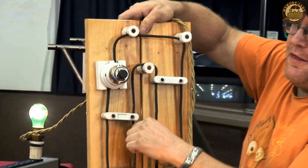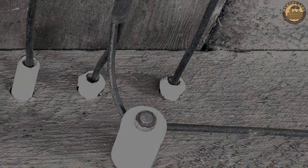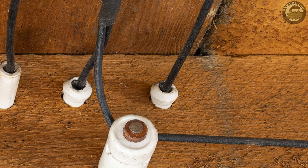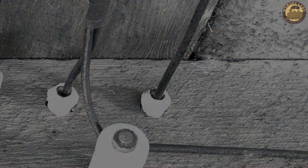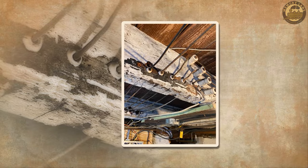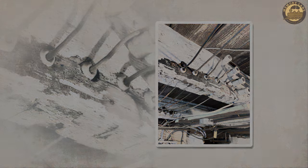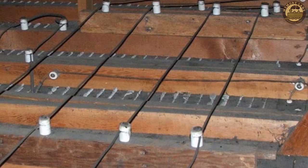However, shortcomings such as the absence of a safety grounding conductor and vulnerability to mechanical damage were evident. As household electrical needs grew over time, the inadequacies of knob and tube wiring became apparent, leading to its obsolescence. In the present day, this method is largely relegated to history, replaced by more modern and secure electrical wiring systems.